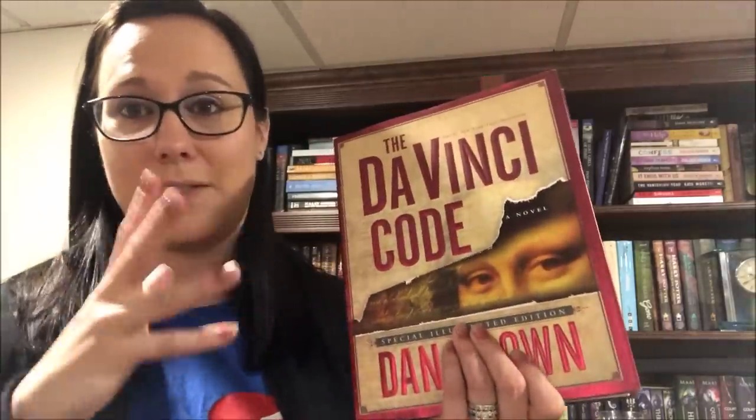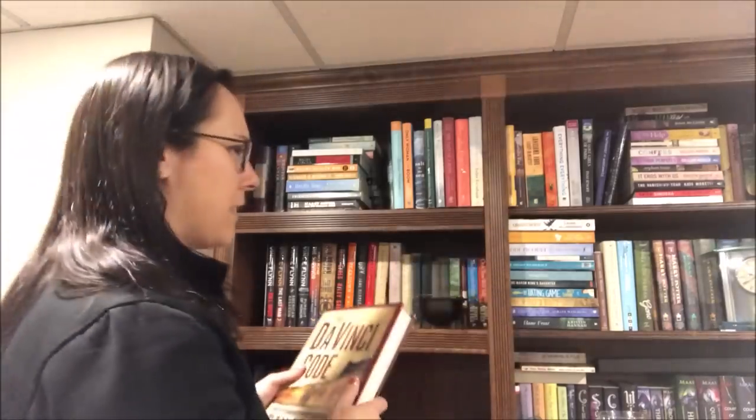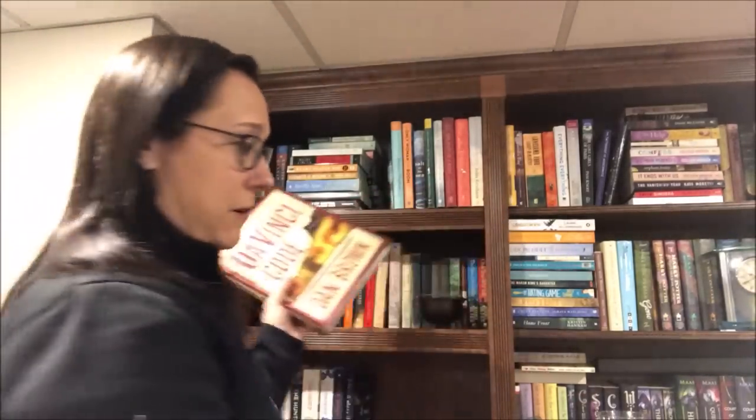I have the illustrated version of The Da Vinci Code, which was the best way to read this book because you saw what they were talking about. It felt like I was carrying a textbook around, but it was an awesome way to experience it. I think I'll keep this out strictly because of the odd size and it not fitting into my Tetris game I'm playing over here in this box.